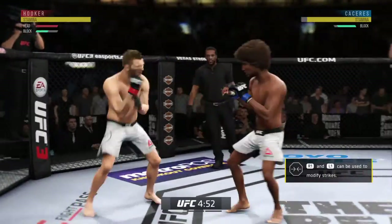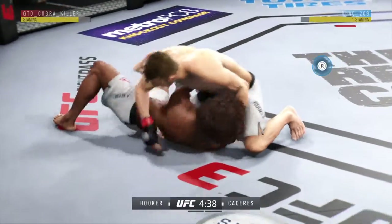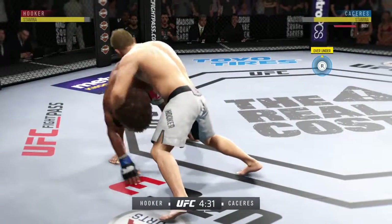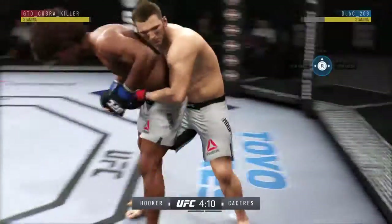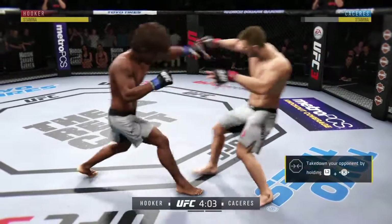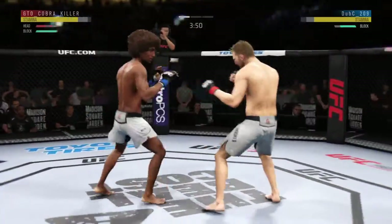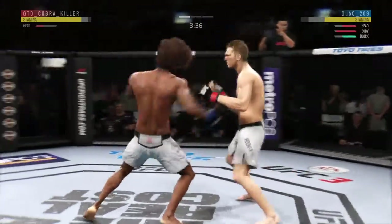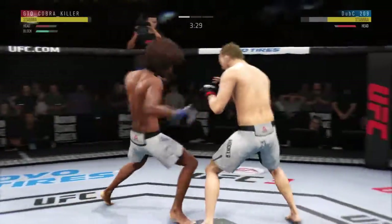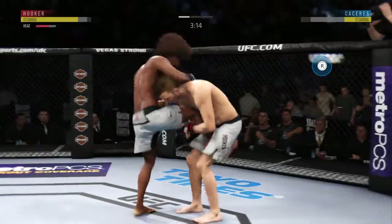That one hurt. Hooker gets the single leg takedown. Some clinch work early as they close distance. He's gonna try to take the back — brilliant job of taking the back. Caceres gets the over-under in the clinch. Faints with the kick — right punch followed by a left there by Caceres. Right hand upstairs! He's confident in his chin, but he left his head wide open for that returning hook there.